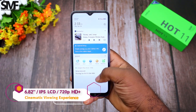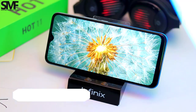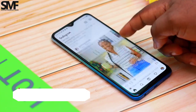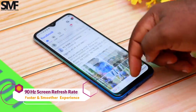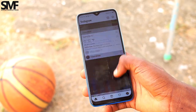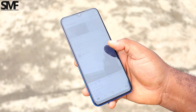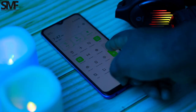Infinix claims this is a premium display, but I will say it is a good HD display for the price, and you get to enjoy a cinematic viewing experience thanks to the massive 6.82-inch display. The presence of a fast and smooth 90Hz refresh rate gives a better feeling when scrolling and navigating the UI. This is an adaptive 90Hz refresh rate, so you don't need to worry about battery life because it will only activate 90Hz where necessary. The display can be bright enough for safe viewing under sunlight, and the brightness can also go very low for safe viewing at night.